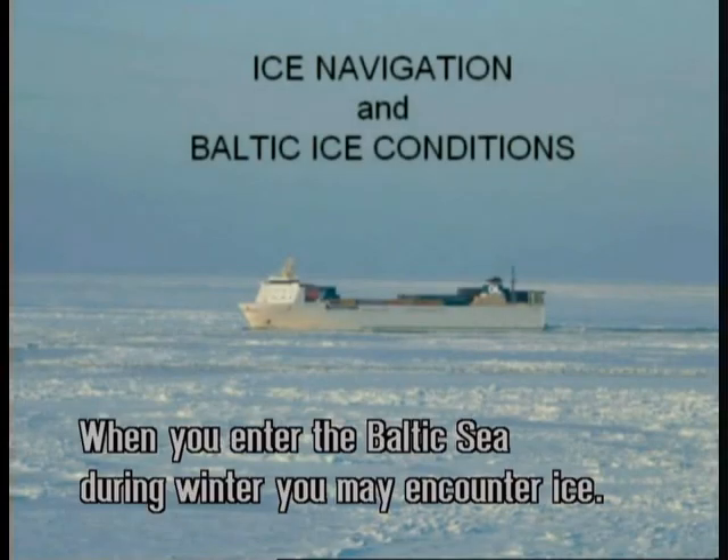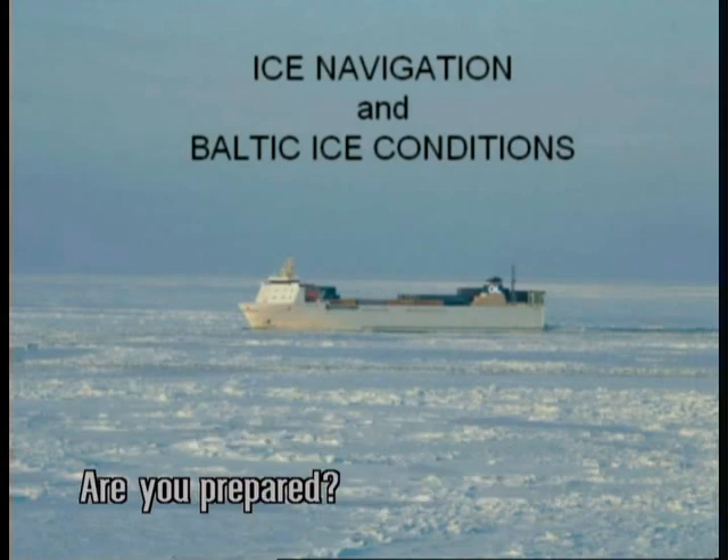When you enter the Baltic Sea during winter, you may encounter ice. Are you prepared?